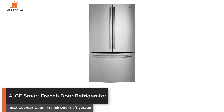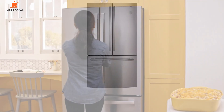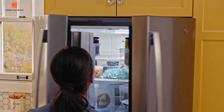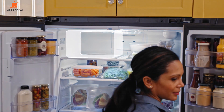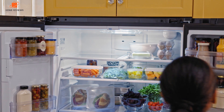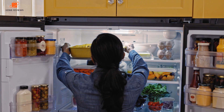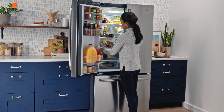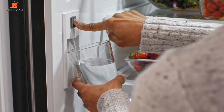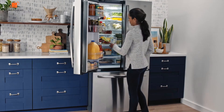Number 4: GE Smart French Door Refrigerator — Best Counter-Depth French Door Refrigerator. The GE Counter-Depth Smart French Door Refrigerator sits flush with your counters, giving the look of a built-in refrigerator by sitting nearly flush with your kitchen cabinets. We like this model because it is sleek and comes in different finishes. Get it in stainless steel, black, white, or slate finish. The stainless steel and slate finishes, while both fingerprint resistant, are more expensive than the other finishes, so consider that as you're shopping.